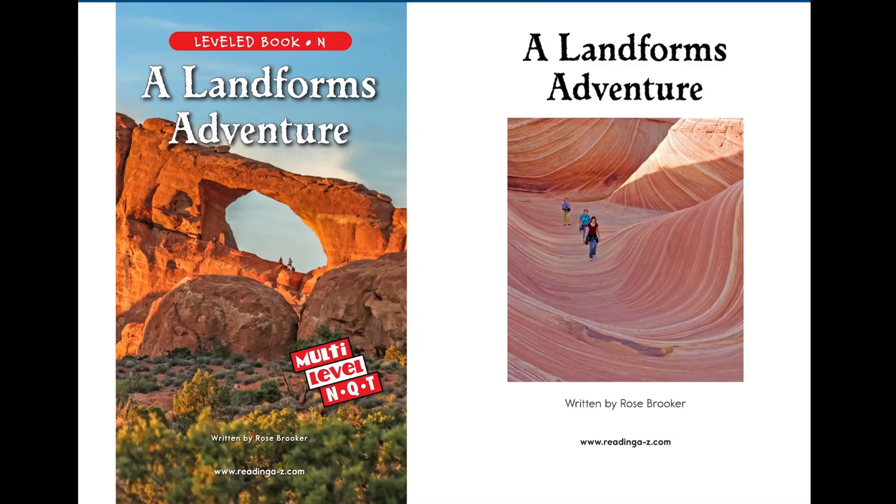Hello everybody, hope you're all doing good. Today we'll be reading a book titled A Landforms Adventure, written by Rose Bruker.